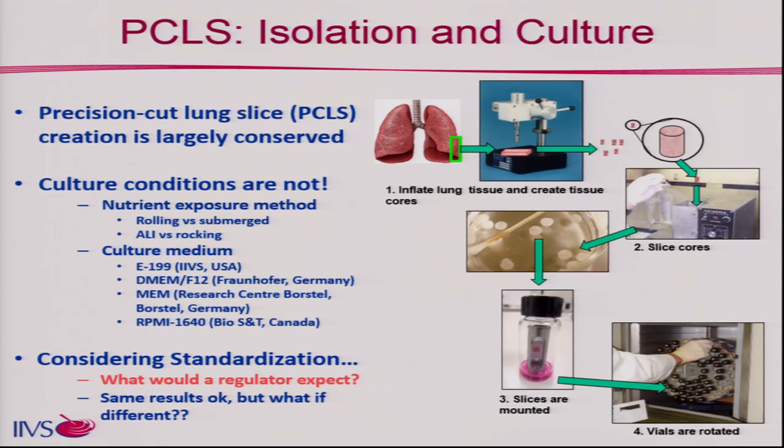Precision cut lung slices is something I've been doing for about 13 years. The way slices are created is important: you fill the lung with an agar solution, allow it to gel, make cylinder cores from that lung, and place them into a precision cut slicer to make slices. I was taught to use the roller system — small vials in a roller drum incubator with a small amount of medium, where the slice turns at a very low rate. I call it a sponge bath: it gets medium running all over it but never fully submerges, giving a nice medium-air interface.